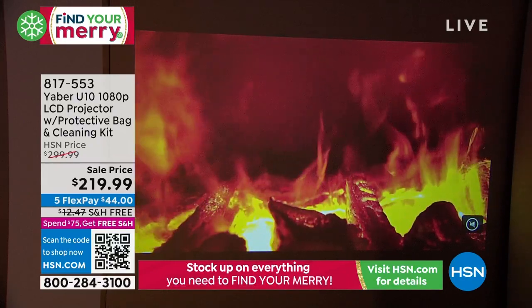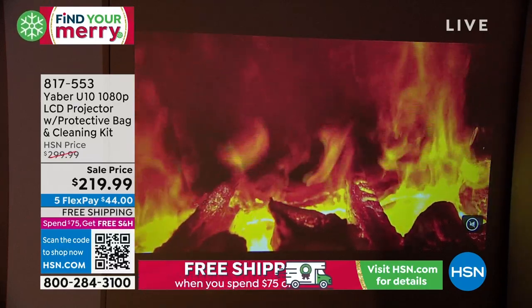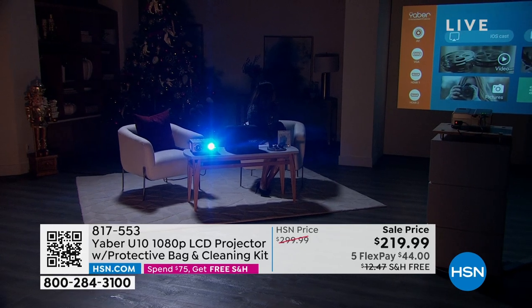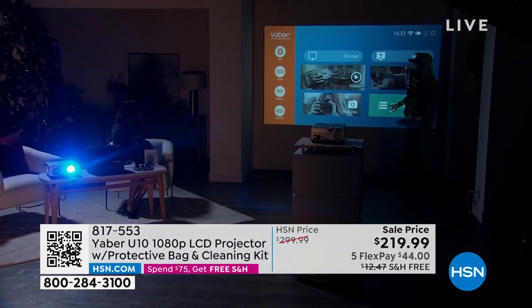Let me come over here and show you the main menu. The main menu has all these great options — you'll notice you have your video options, your picture options, your music options, your office suite. I can pull up my PowerPoint, I can pull up my Excel documents. All that, which is great.